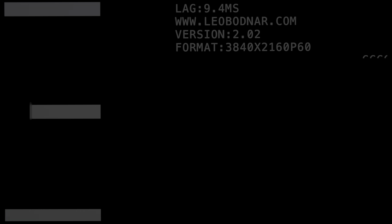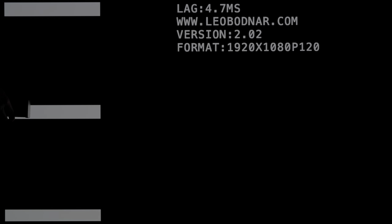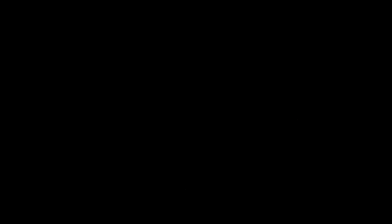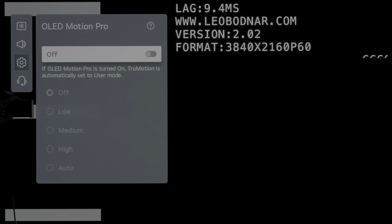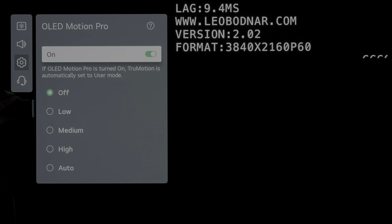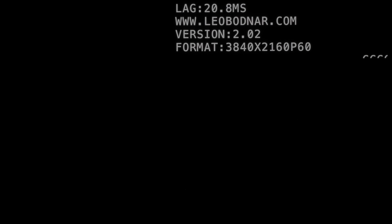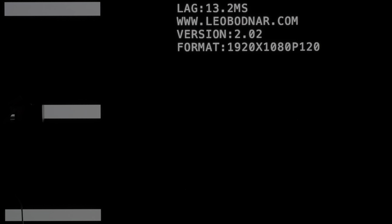With Game Optimiser engaged, input lag at 60fps measured below 10ms with boost mode enabled, and below 5ms at 120fps. Note that in order to activate OLED Motion Pro black frame insertion, boost mode — which simulates receiving a 120fps signal from a 60fps source — has to be disabled first, after which input lag would increase by half a frame to 21ms at 60fps, and 13ms at 120fps.